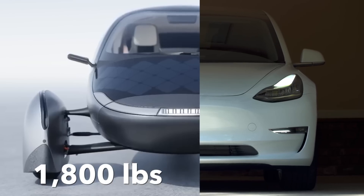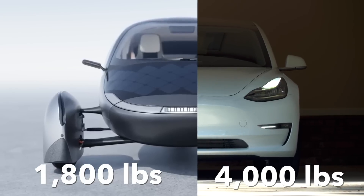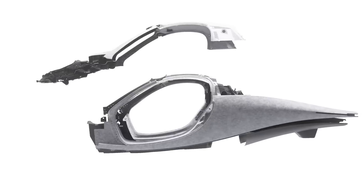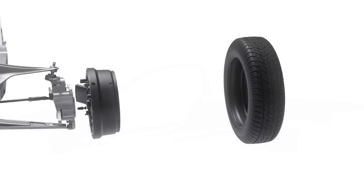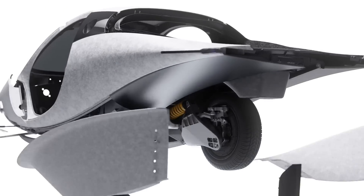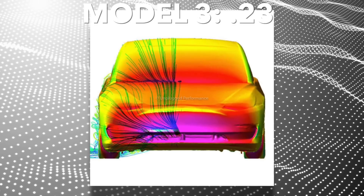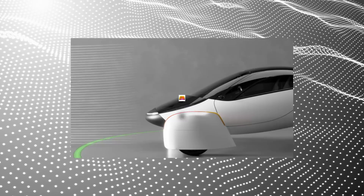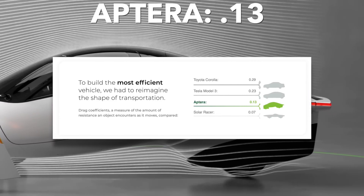For example, the Aptera weighs about 1,800 pounds, whereas the Model 3 weighs over double that at around 4,000 pounds. To be totally fair, the Model 3 is bigger and has five seats. But even still, the Aptera is insanely light, in large part because of its unique monocoque design and use of ultralight yet strong composite materials. And it isn't just light — this thing is slippery. Where the Model 3 has a 0.23 drag coefficient, which is actually really good and one of the most slippery cars on the road, the Aptera is about twice as slippery at just 0.13, which is almost unheard of.